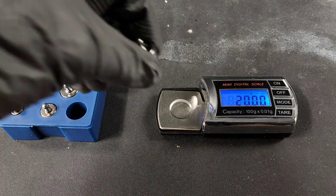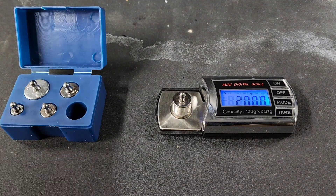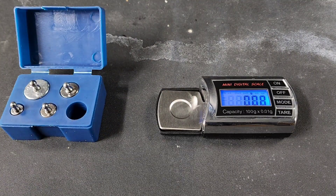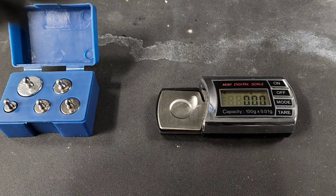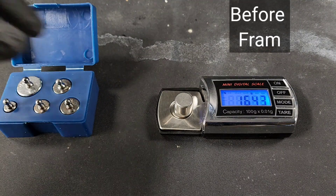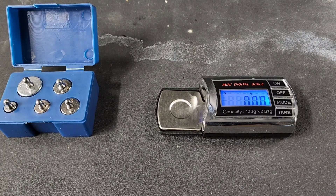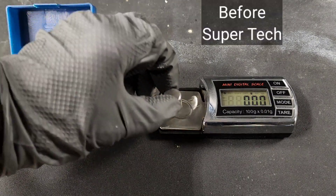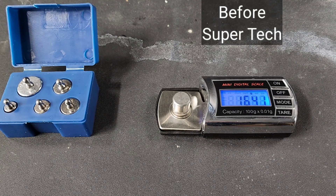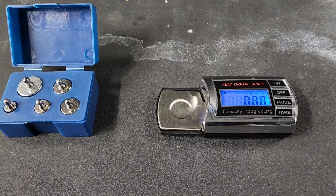Now I'll proceed to calibrate the scale — it must be precisely correct, as even the smallest amount off could show an improper reading. Up first we have Fram: before the test, 16.43 grams. Now Supertech: before the test, the bearing weighs 16.41 grams.